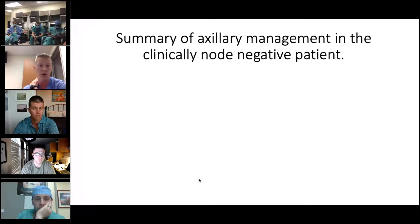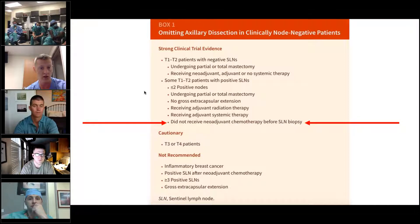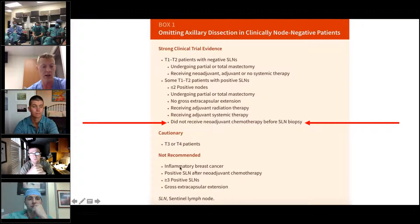Just to summarize briefly for the clinically node-negative patient: Z11 has had a lot of influence on who gets completion axillary lymph node dissection. This tiered data shows what's strong evidence and when it is generally not recommended that patients get an axillary lymph node dissection.